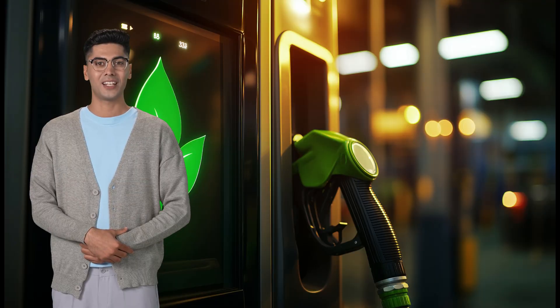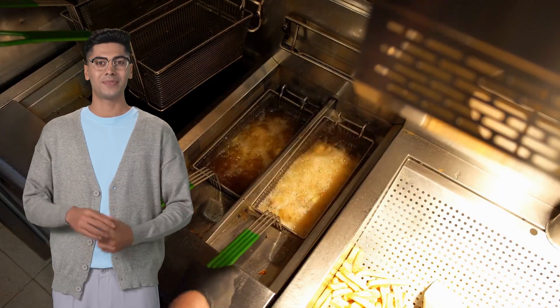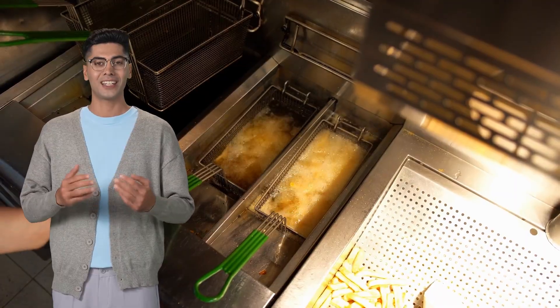It's called biodiesel, and it burns cleaner than regular fuel. The greasy leftover cooking oil can make a pretty big impact.